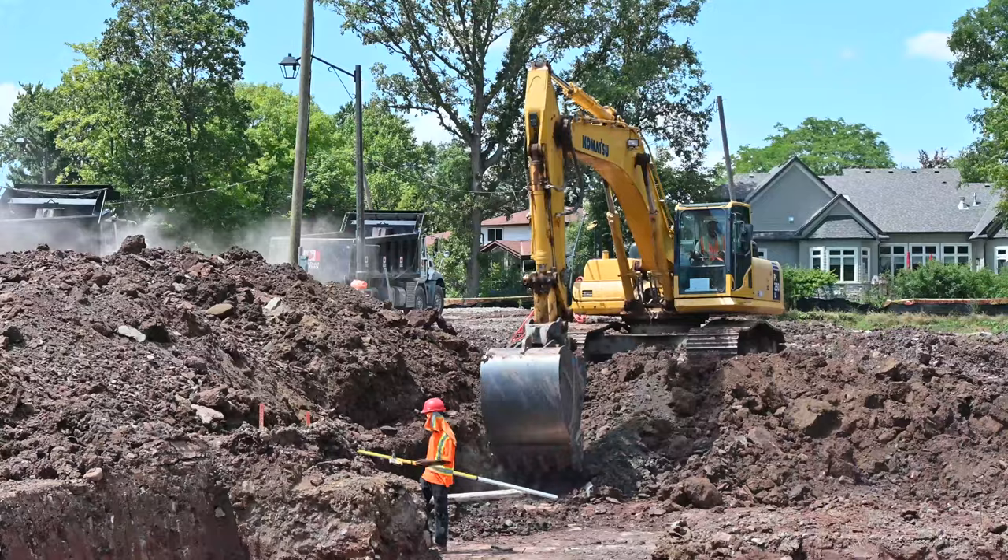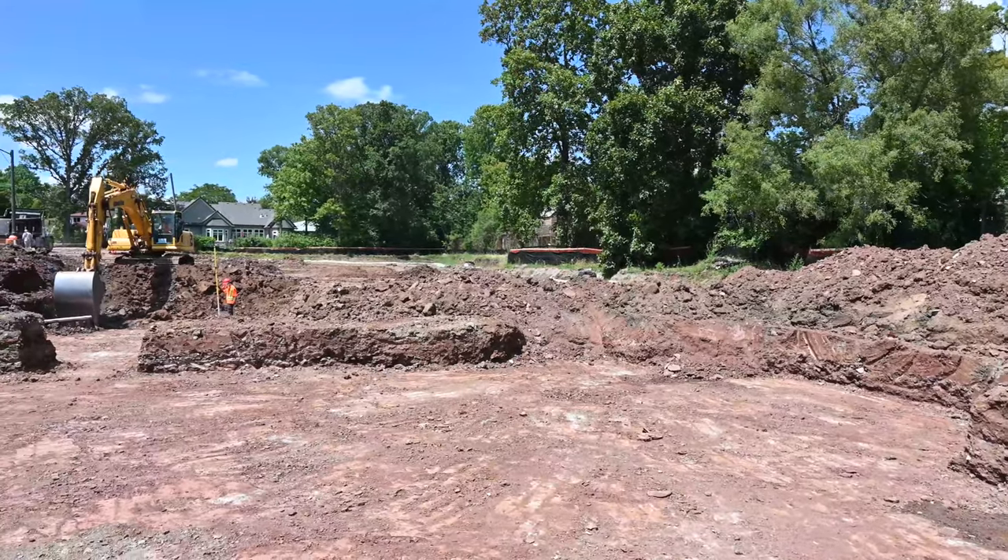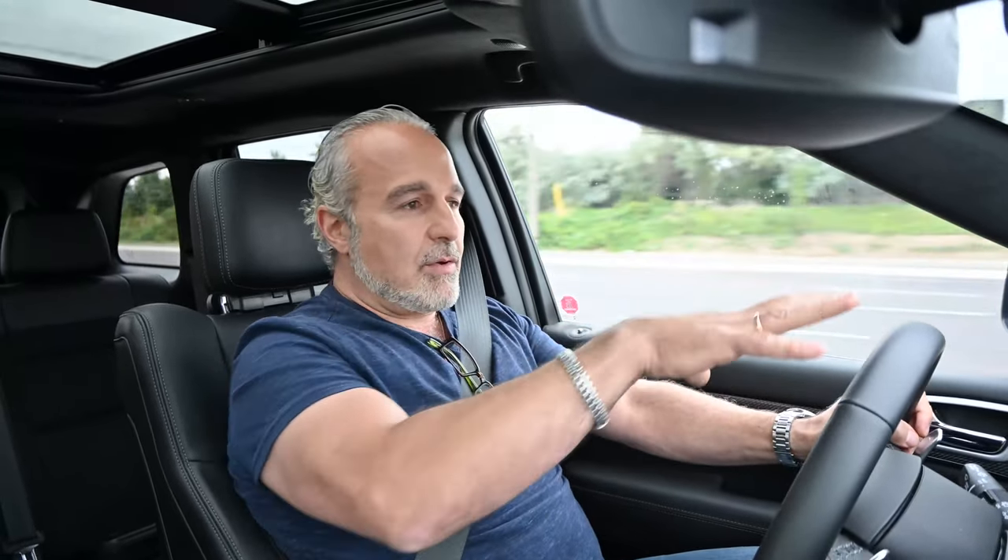On site, they've dug all the holes — all the excavation is done. You can see how all the houses lay out and they're just about to start forming for the footings. All the formwork for the footings will go in, giving us a real sense of the footprint of the house, how big it's going to be, and how it lays out as it comes up out of the ground.